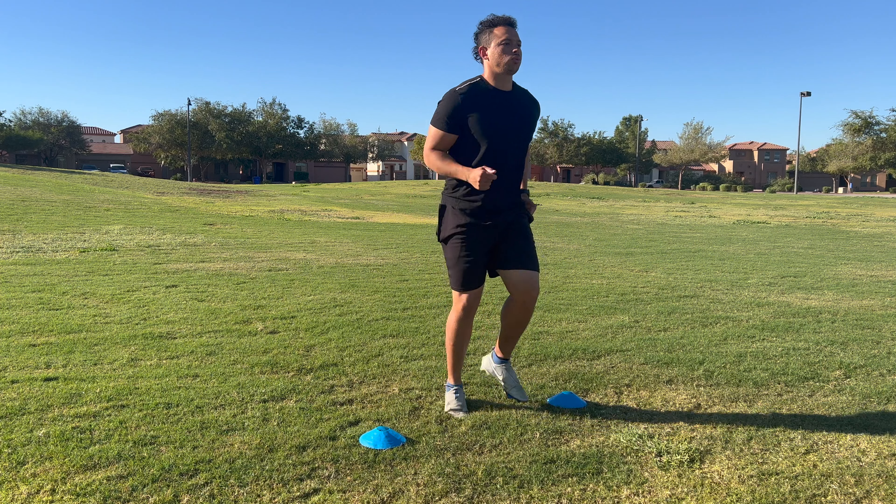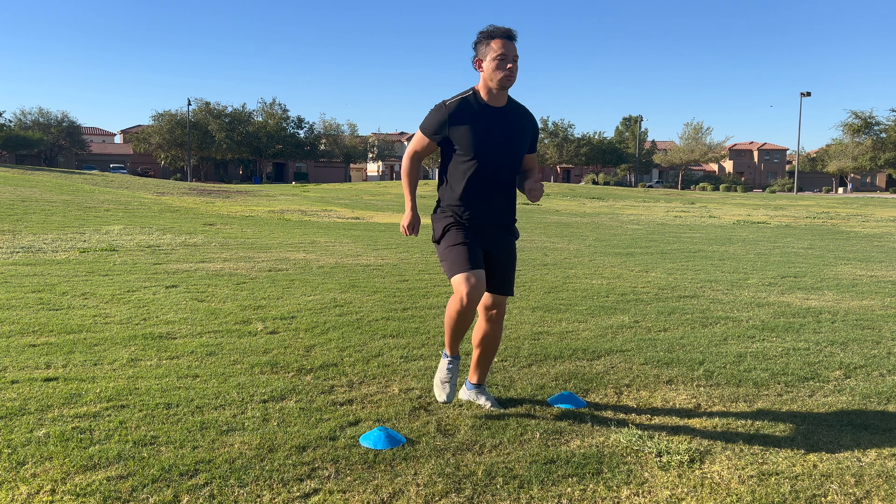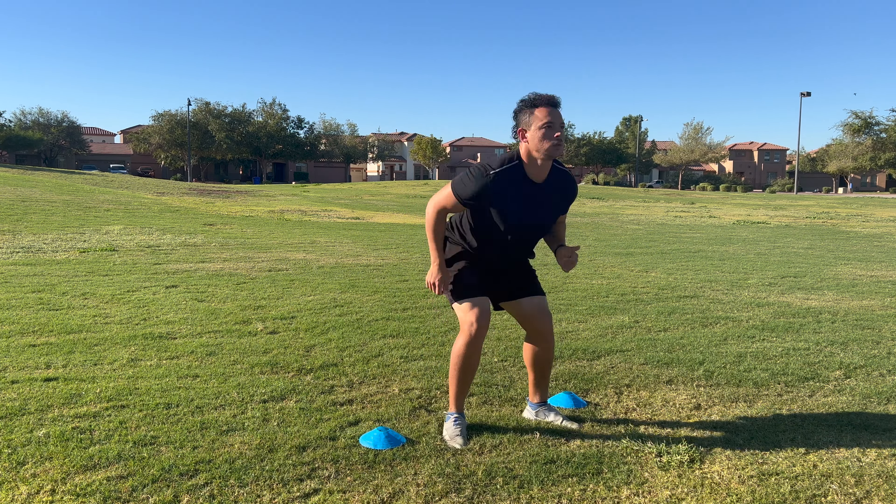We're doing this stationary so we can get the movement pattern down, but then you can move on to moving forward, as drill number two will show us. Make sure you guys are dropping your hips rapidly, starting out nice and tall when you're jogging in place, then putting a lot of force into the ground — two hard steps — and then being explosive and ready for the next part.